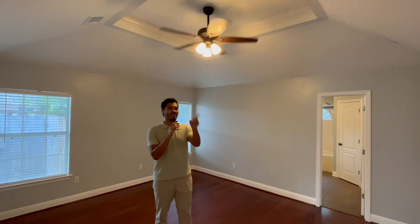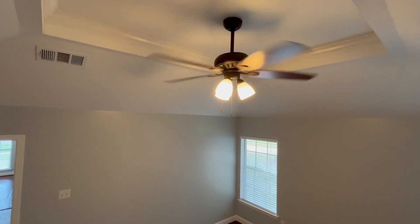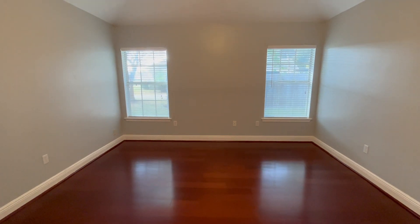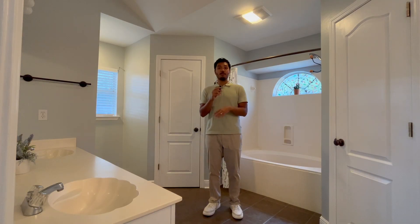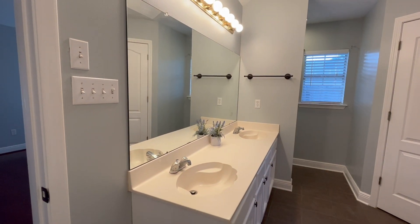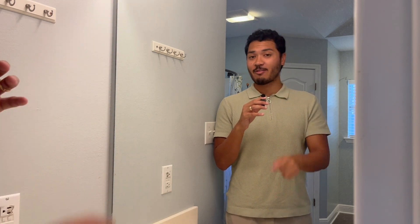Kind of like the living room where you have the double tray ceiling, we have a tray ceiling here in the primary bedroom as well as two — count them — two windows here to get some natural light. This is the en suite primary bathroom. We have dual vanities right here as well as matching closets. We also have this added makeup counter so that way you can get ready in the morning.